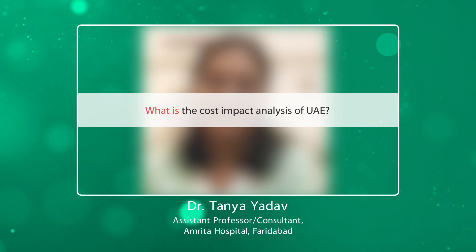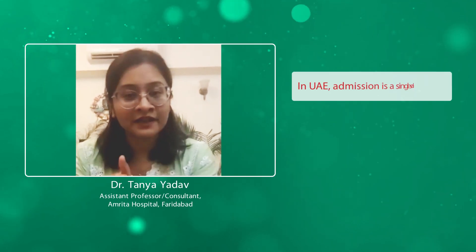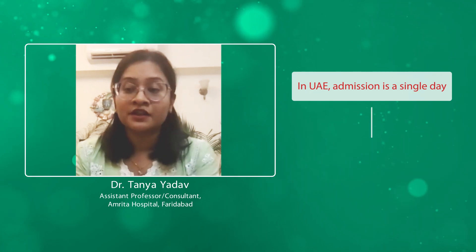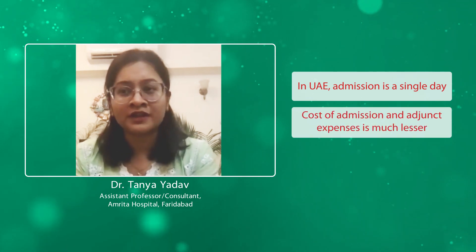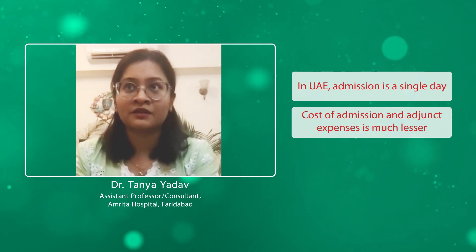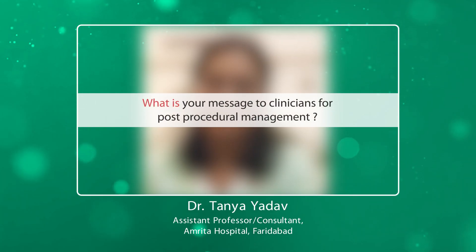What is the cost impact analysis compared to conventional management? The initial cost of the procedure may seem slightly higher than myomectomy or hysterectomy. But with uterine artery embolization, you are admitted for a single day — not even an entire day, just five to six hours. So the cost of admission, IV fluids, medication, and consultations is all very minimal.